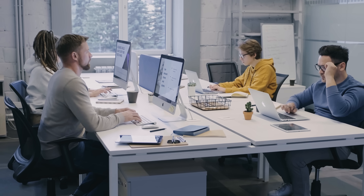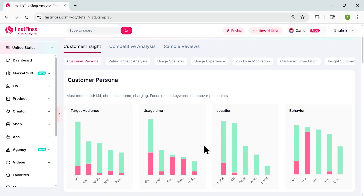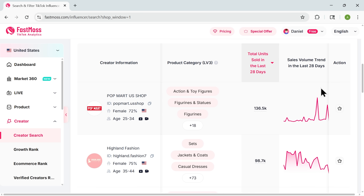Here's the best part: you don't need to be a marketing expert or a data analyst. The platform is visual, intuitive, and designed so anyone can find out what's working and double down on it. It gives you the confidence to know you're moving in the right direction instead of crossing your fingers.